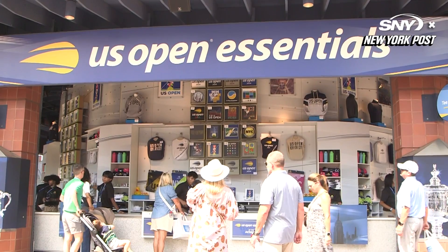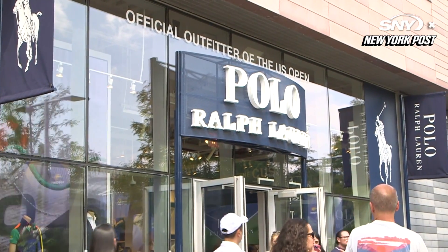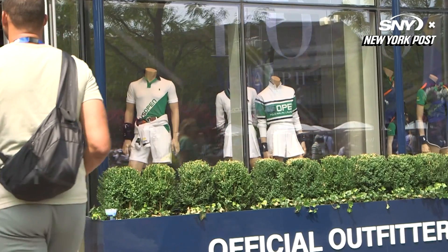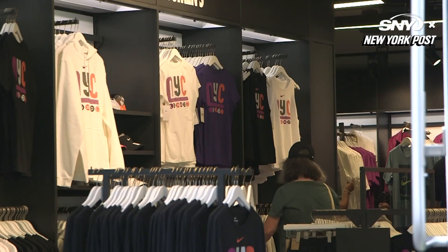First, it's all about your outfit. If what you're wearing to the U.S. Open isn't fly, then you've got to stop by some of the clothing stores to get dressed appropriately. And you can never go wrong by wearing Polo or Nike.